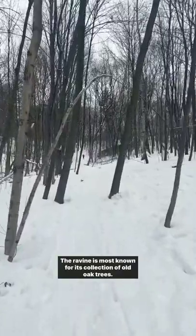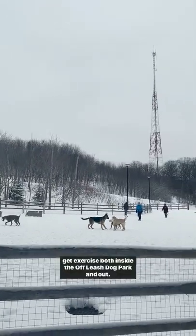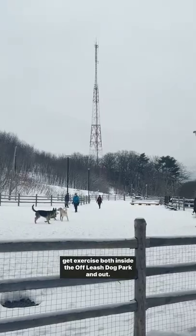The ravine is most known for its collection of old oak trees. However, it's most frequently visited as a space for dogs to get exercise both inside the off-leash dog park and out.